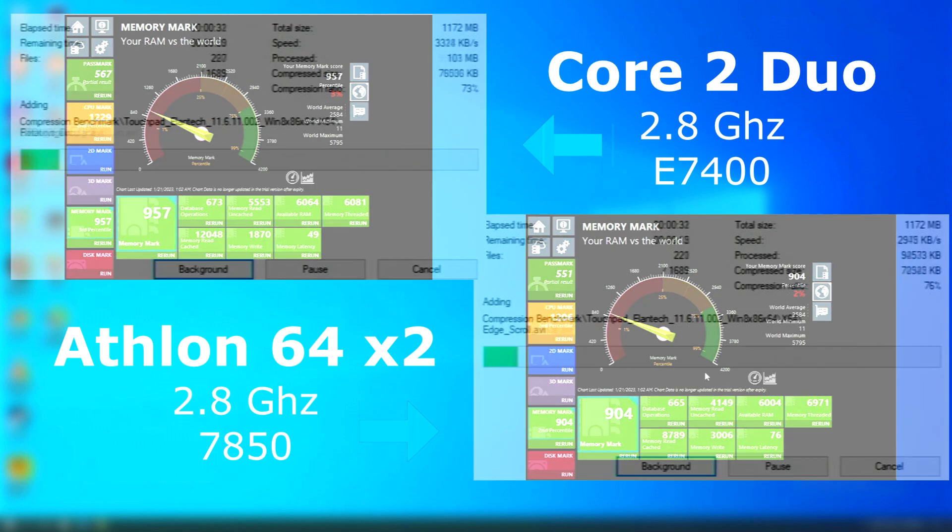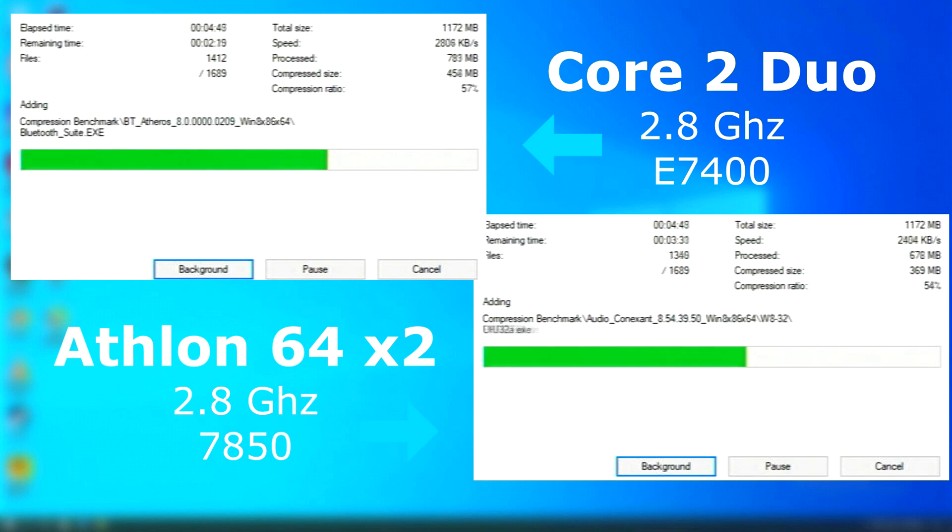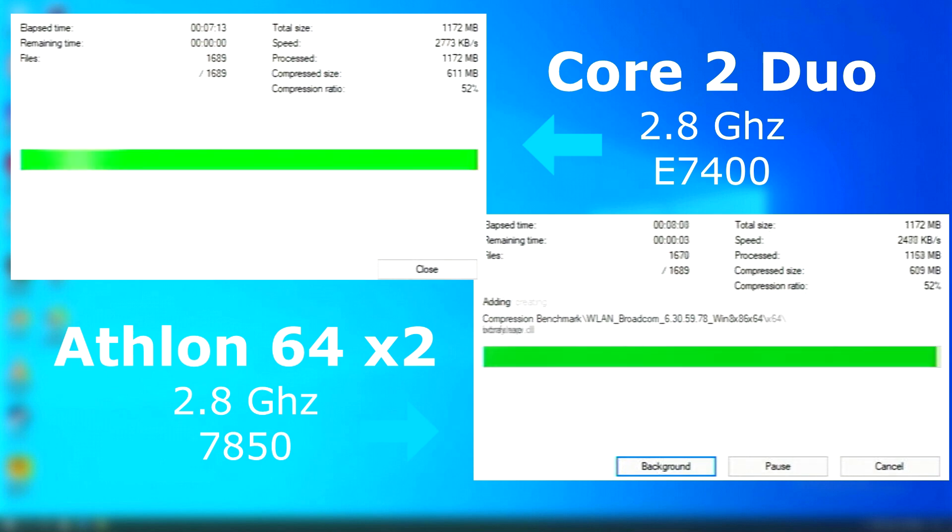Memory tests are a similar story. With 7-Zip, someone pointed out that 7-Zip has its own internal benchmark, and I'm aware of this — I was just more interested in benchmarking it doing some actual work. Here we see the Duo finished about a minute sooner, so they're pretty similar, but the Duo did pull ahead.